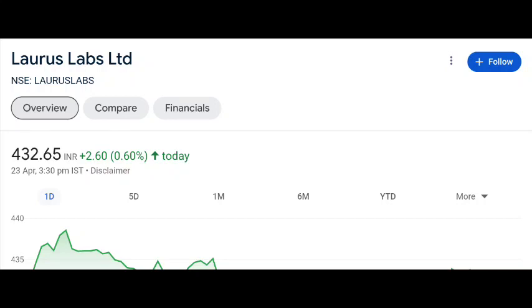I am going to buy here in Laurus Labs. Laurus Labs is trading around 430. So if you see here, it is a good support at 400.